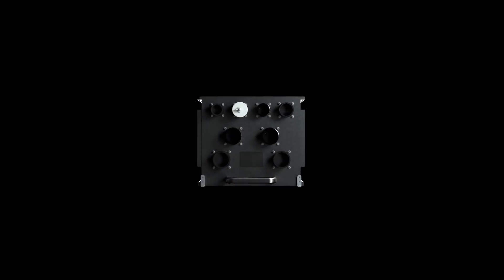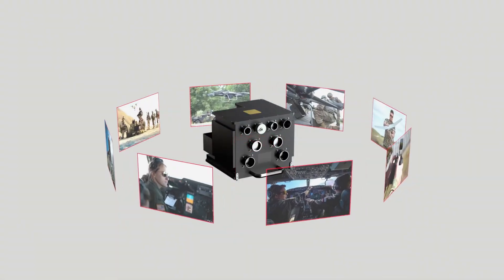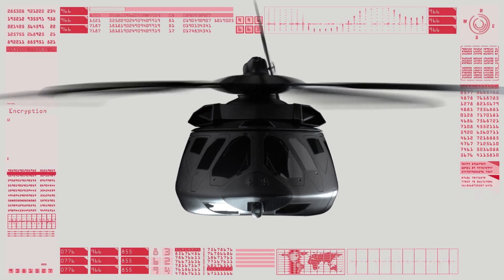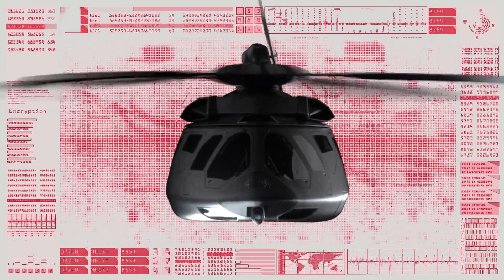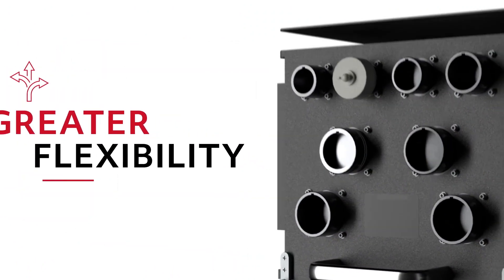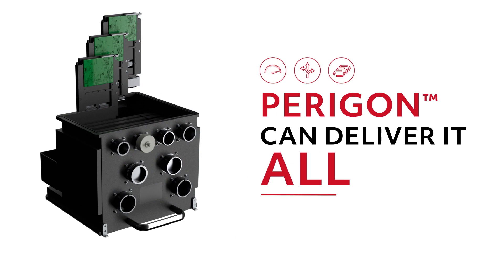At Collins Aerospace, the next generation of flight control and vehicle management computing is here with Paragon. More capabilities mean endless possibilities. As the aerospace industry matures to more autonomous flight, operators need flight control and vehicle management solutions with more computing power, greater flexibility, and unmatched redundancy. And Paragon can deliver it all.